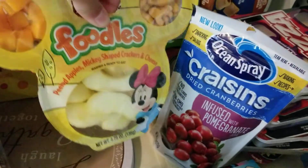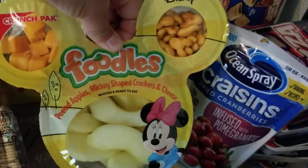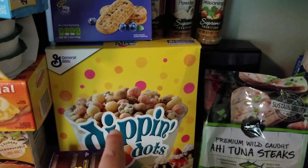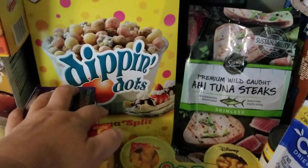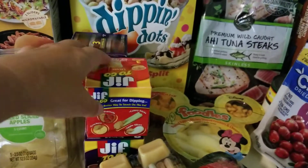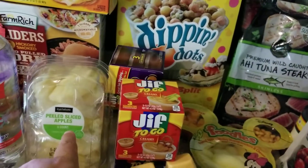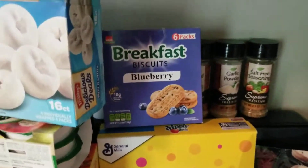I got cheddar fish and apple slices from Walmart for $1 or something, for my daughter. I got this banana split ice cream from the Dollar Tree. I got two of the regular to-go peanut butters and the chocolate one, and I got apples — the peanut butters from the Dollar Tree and the apples from Walmart. I got the breakfast blueberry biscuits from the Dollar Tree for $1.